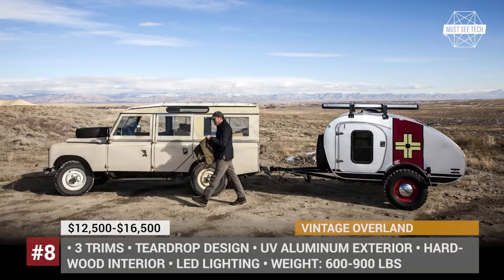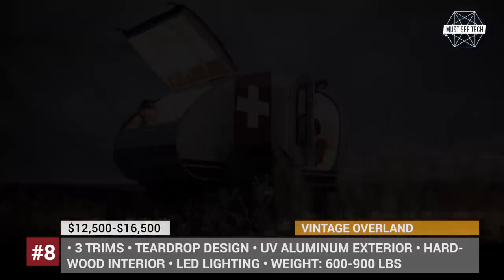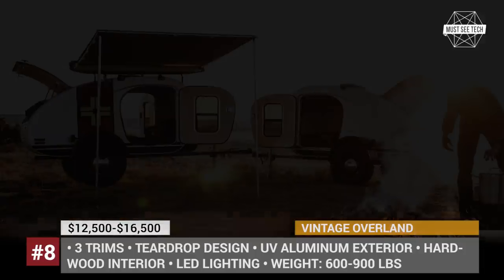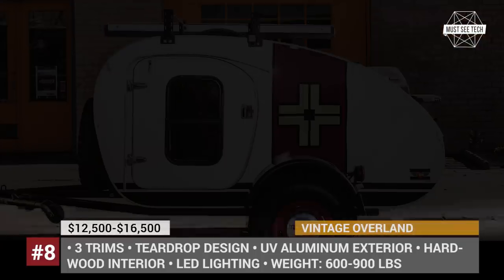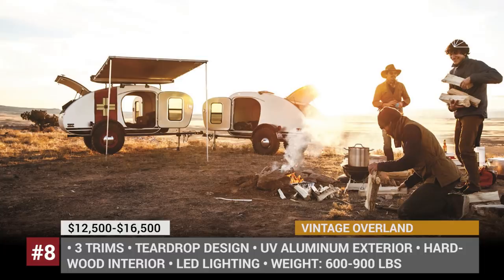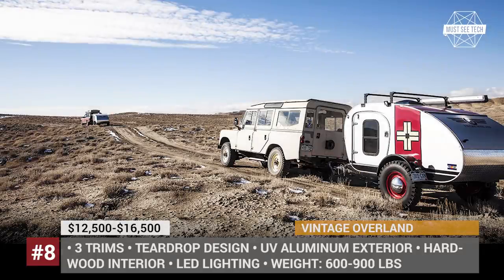Vintage Overland. This Colorado company was born as a passion project of Britton Purser, who designs and hand-builds campers together with his wife and a friend. At the moment, the lineup is represented by three models — Tuco, Great Escape, and TE Lawrence — priced between $12,500 and $16,500. Vintage Overland teardrops can be towed by nearly any vehicle due to their lightweight anodized aluminum outer skin. These caravans have a utilitarian nature and are off-road capable, riding on a torsion axle and rugged tires.